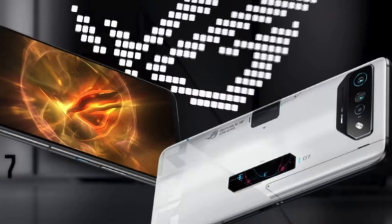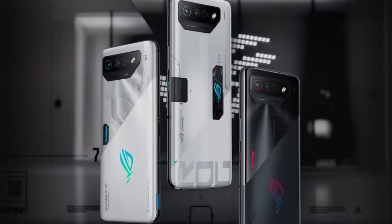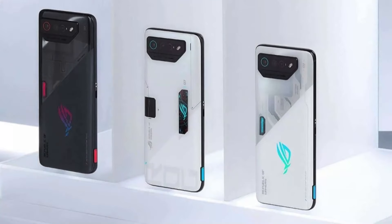It is powered by the Qualcomm Snapdragon 8 Gen 3 chipset, which is a 4nm octa-core processor with a clock speed of up to 3.3GHz. It also has an Adreno 750 GPU for graphics performance.